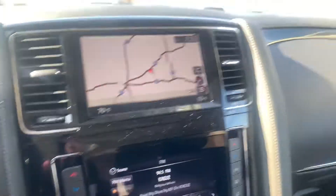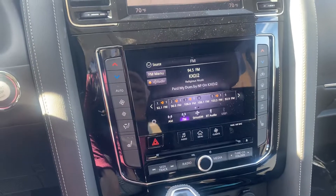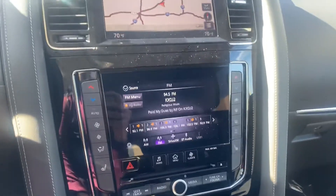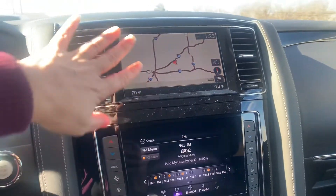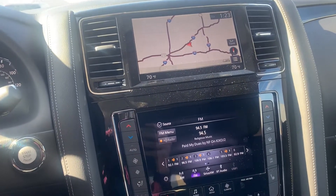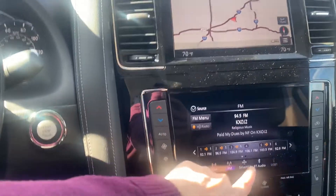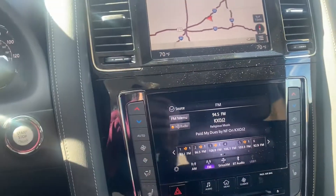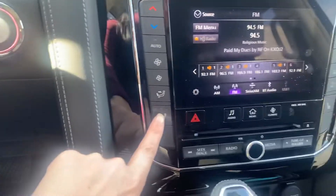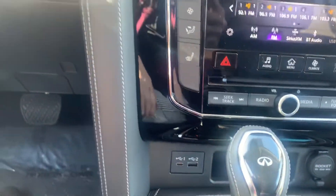So you do have navigation. The 2020 model does come with Apple and Android Auto, so you actually could use your preferred maps over the one standard on the vehicle — that's really nice. You've got your Sirius XM, your Bluetooth audio, or regular radio stations. This one does come with heated seats but does not come with cooled seats — that's one big difference. USBs are in there as well.